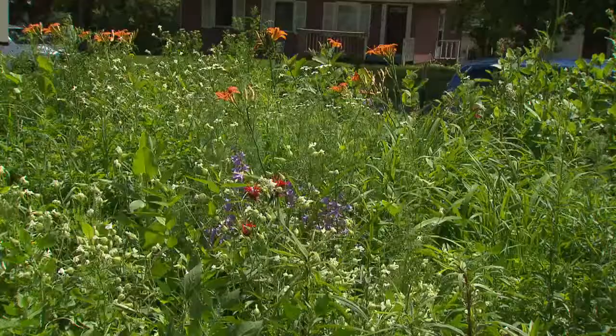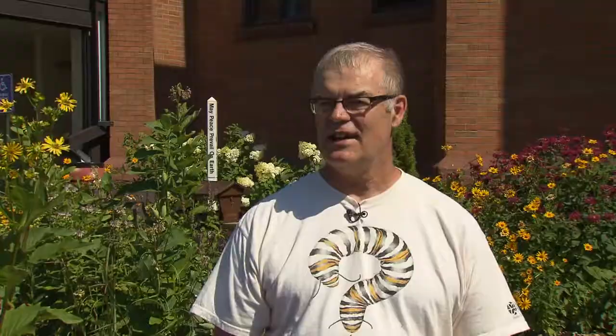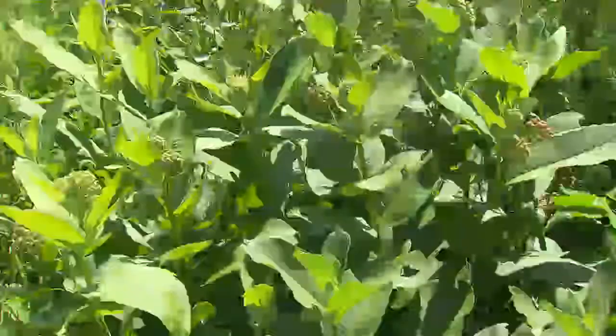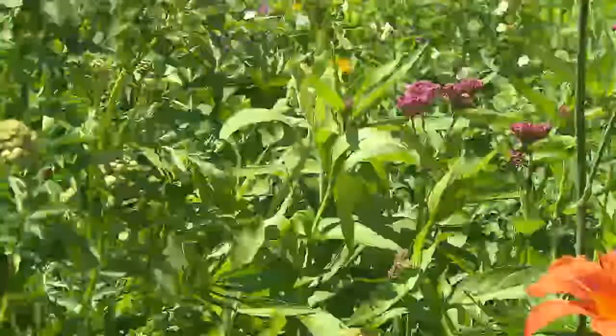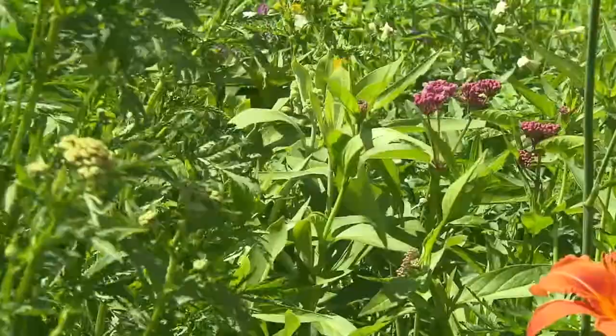Someone came up with a study of the seven natural wonders of the world, and they put the monarch migration on that list. And it has gone down to just a tremendously small number. There's three kinds of milkweed that grow here regularly: common milkweed, swamp milkweed — which doesn't need a swamp, just tolerates wet better — and butterfly weed.